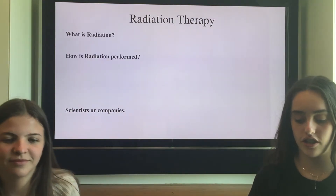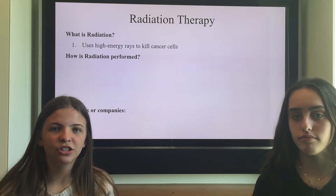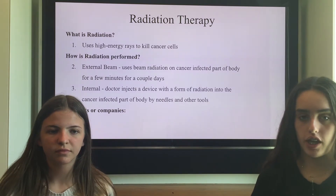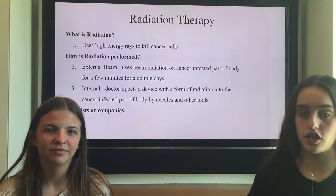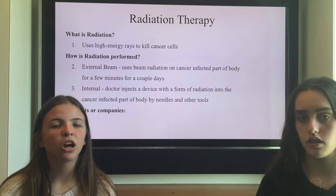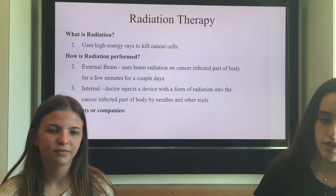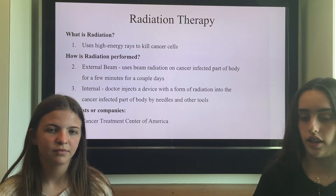Now we're moving on to radiation therapy. Radiation therapy uses high energy rates to kill cancer cells. There are two main ways that radiation is performed. One, external beam is a type of radiation that affects the affected area from the outside. And internal is when a doctor injects a device that can work inside your body. The scientists and companies that are expert in this are the Cancer Treatment Center of America and New Links Genetics.